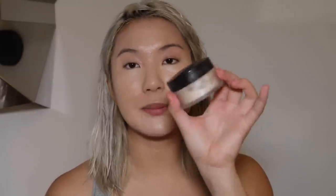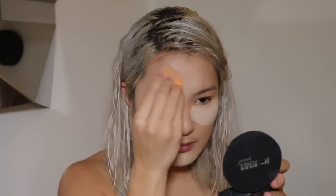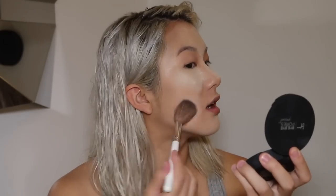Next I'm going to be setting. So I'm going to be using the Laura Mercier translucent powder and my beauty blender, and I'm just going to be baking underneath my eyes. For the rest of my face, I'm just going to set it with the It Cosmetics Bye Bye Pores Pressed Powder, putting this in the areas that I didn't set already.